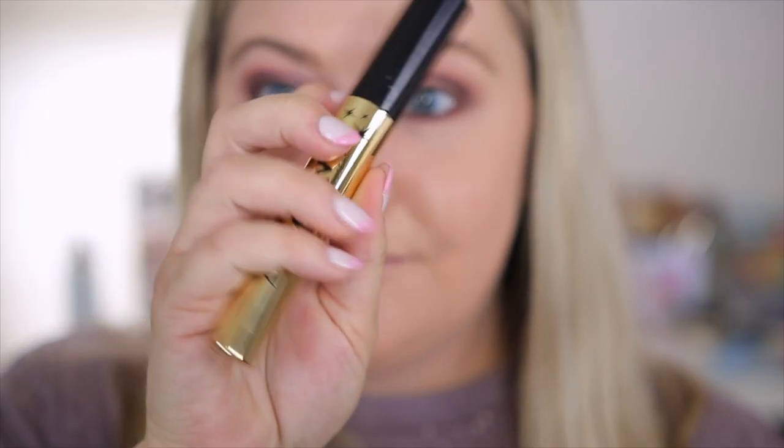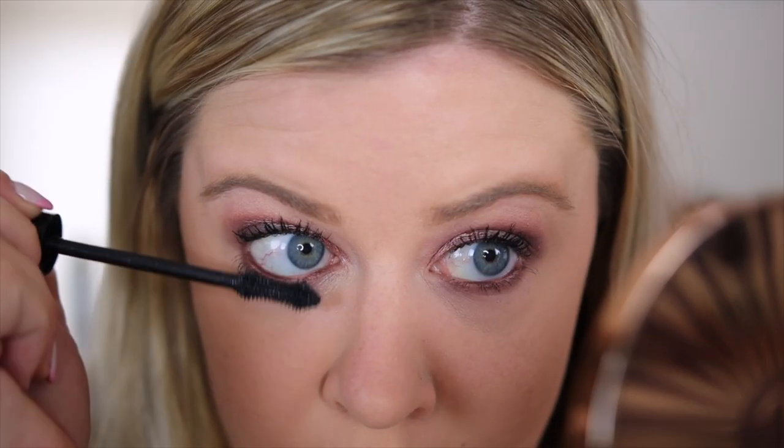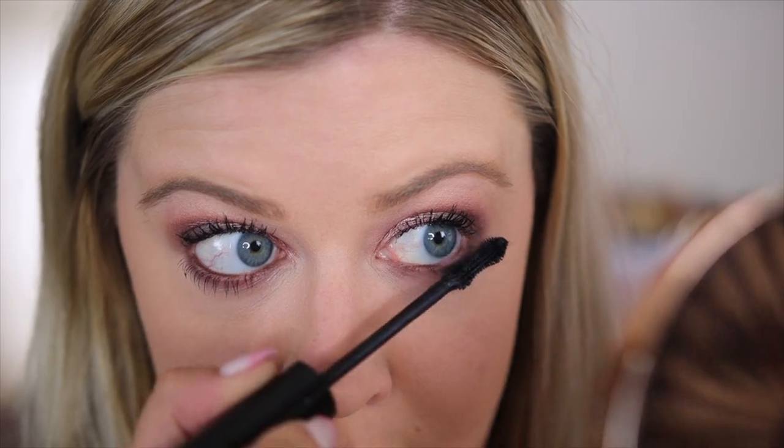I have a new mascara fave and it's drugstore: the Milani Highly Rated Anti-Gravity Mascara. It is seriously out of this world. The wand has a curved hourglass shape that really lengthens the lashes, volumizes, does not clump, and does not smear on the lower lash line — even in the hot summer months. It's better than a ton of high-end mascaras. Milani really kills it in the drugstore space.